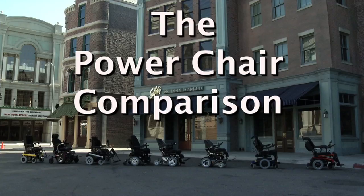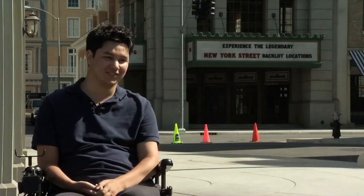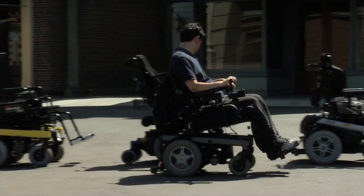Welcome to the Power Wheelchair Comparison Web Series. Join us as we take a detailed look at eight power wheelchairs capable of elevate, tilt, and recline. I'm here on the Universal Studios New York City back lot for the Christopher Reeve Foundation Power Wheelchair Comparison Video.